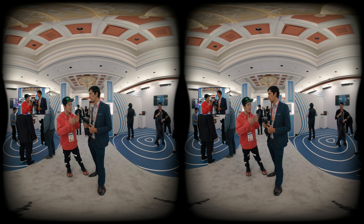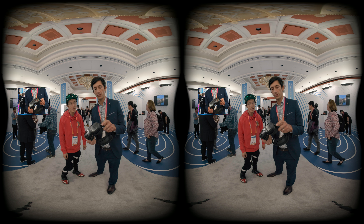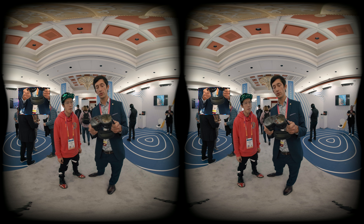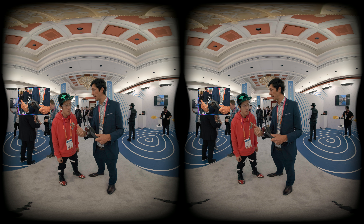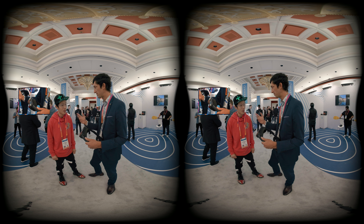Is there any improvement in tracking compared to the Focus? We've taken the exact same tracking of the Focus 3 and been able to include it in the Vive XR Elite. We've got four wide field-of-view cameras to do the tracking — two on the side and two at the front — as well as a full-color passthrough RGB camera and a depth sensor for room mapping for your mixed reality experiences.